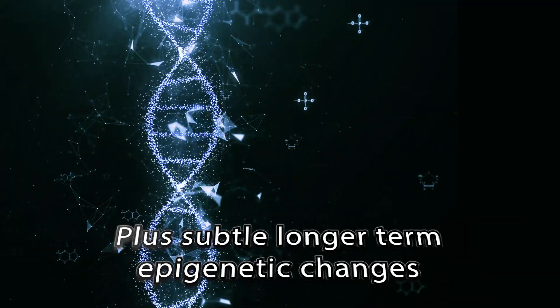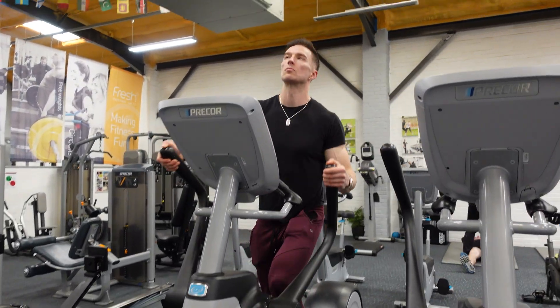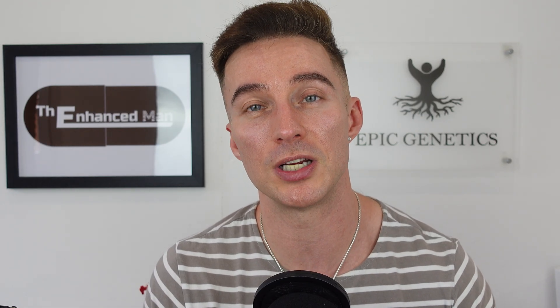I did an experiment cutting out propranolol for 10 days to see if it improved my cardio output. I measure caloric output in a steady-state environment — reading subtitles on the news for 20 minutes — and I didn't see any increase. I may need to run a longer experiment to get clearer results.